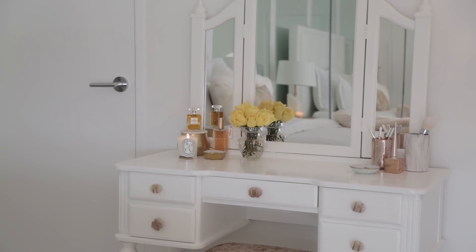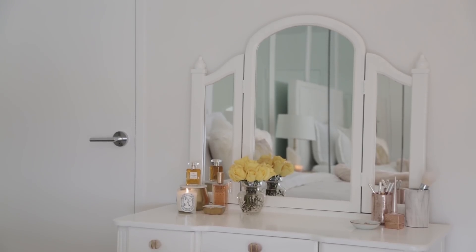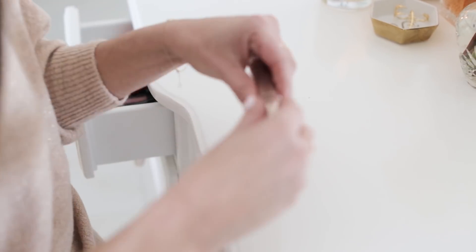Rose quartz supposedly brings love, which I thought was perfect for the bedroom. For the seat cover, I went to the fabric store and picked out this rose gold print to go with everything. This is where I do my makeup, and it reminds me of my grandma and grandpa.